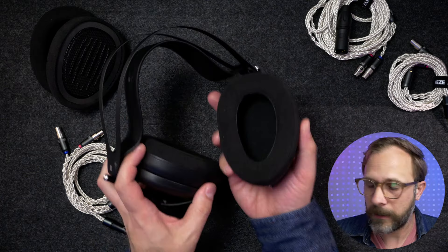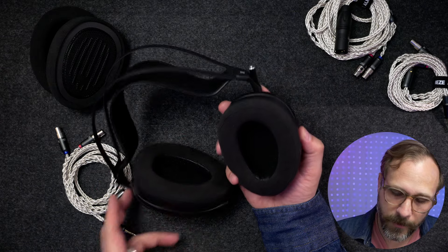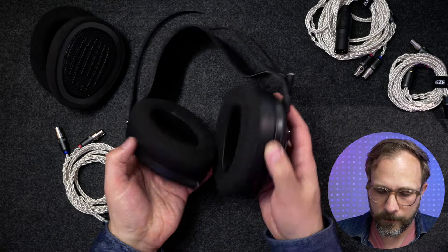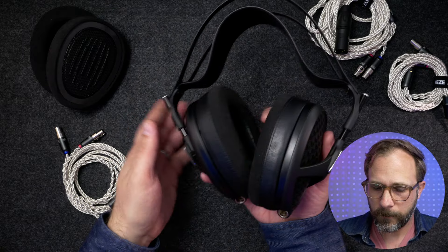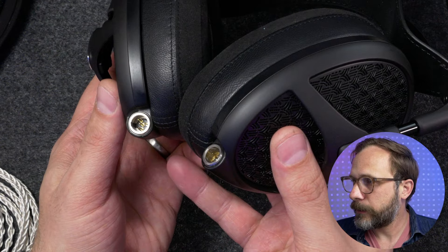On my head, I would not make my decision between these earpads based on the fit — they both fit outstanding. There's obviously plenty of room in there for an ear, at least my ears. That is the general build tour.